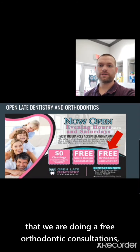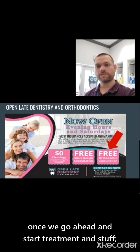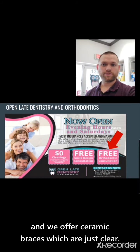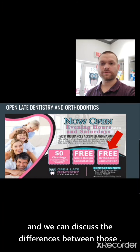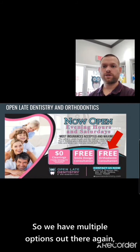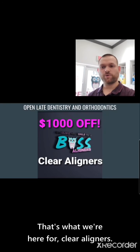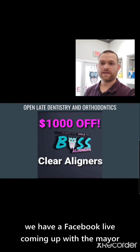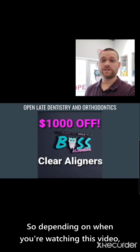We are doing free orthodontic consultations. Once we go ahead and start treatment, we can work it out financially and figure it out in terms of treatment objectives. We offer ceramic braces which are clear, traditional metal braces for kids, and our Boss aligners — so we have multiple options. If you're a cash patient wondering how you can get braces, that's what we're here for. Clear aligners are a thousand dollars off right now. We also have a Facebook Live coming up with the mayor on the 10th of September, so depending on when you're watching this it should be coming up soon.